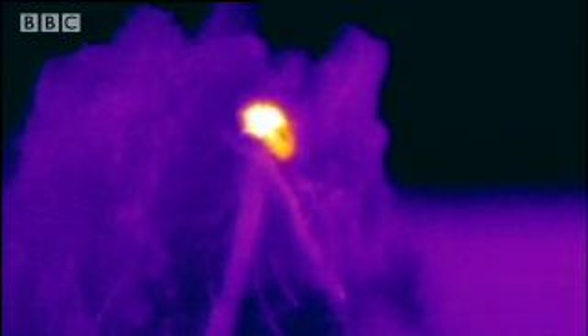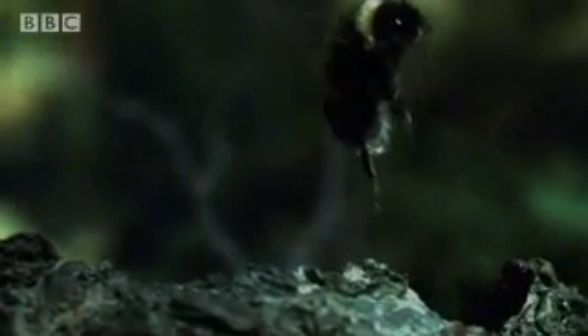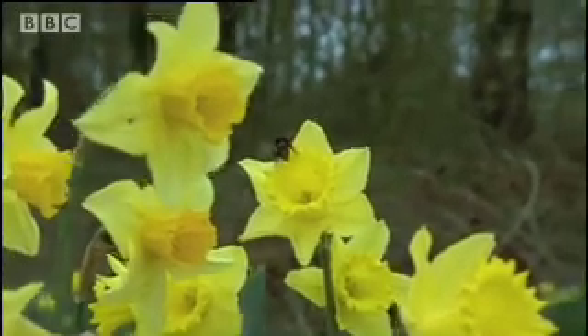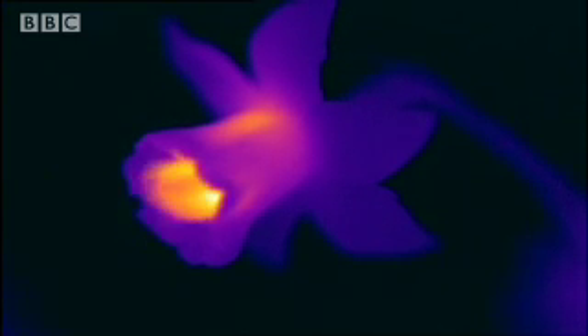Her body temperature is now over 30 degrees centigrade. At last, she has a chance of lift-off. She will now be able to visit the spring flowers while it's still too cold for others to do so. The long trumpets of the daffodils retain heat very well, and they're still warm even after their hot-bodied visitors have left.